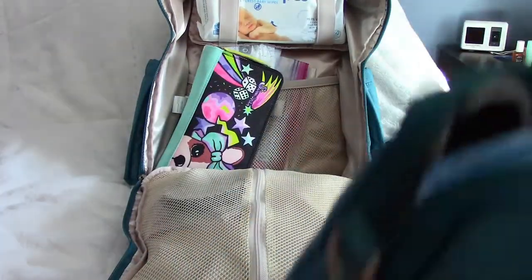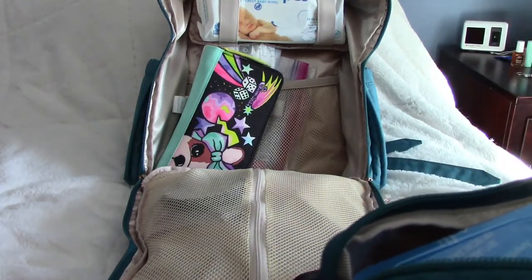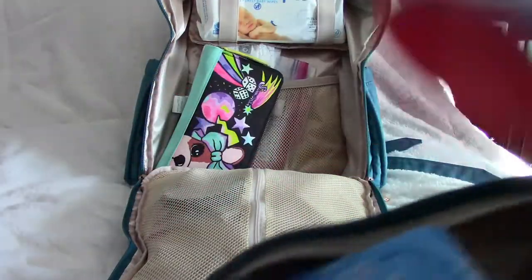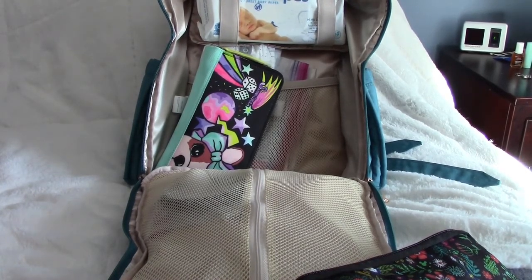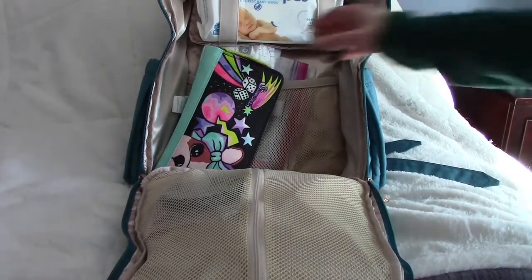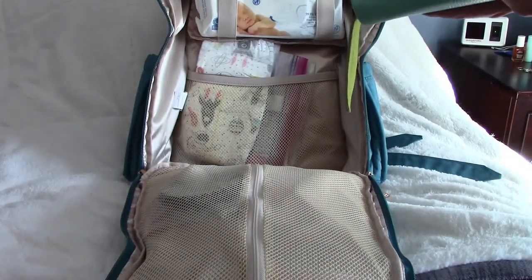My son still loves purees, and sometimes that's the only thing he'll eat, so I carry a couple of puree pouches and spoons. He also has a hard time with food textures. I also carry my wallet in here — I got it in Argentina, it's beautiful but a bit too bulky, especially now that I'm using a smaller bag as my mommy bag.